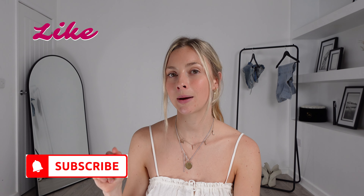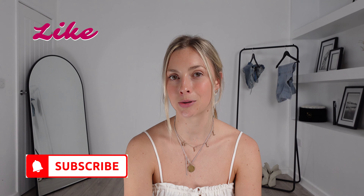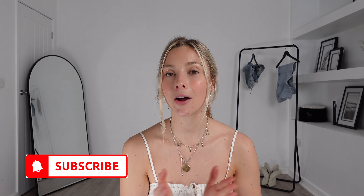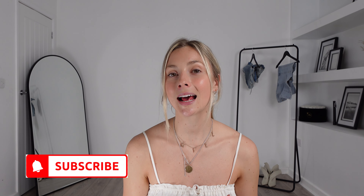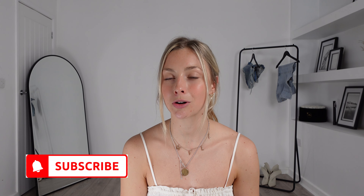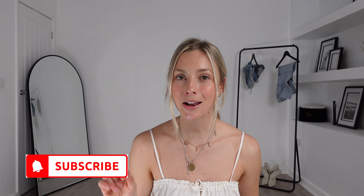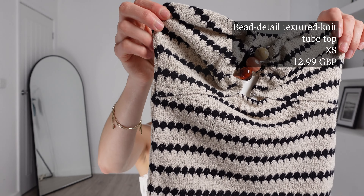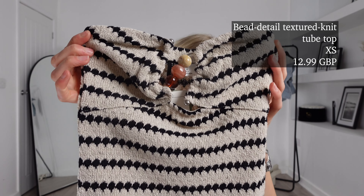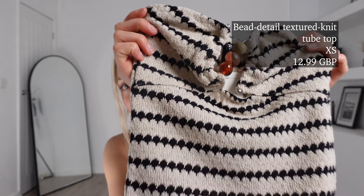We've now reached the final outfit in today's video. I really hope you're liking it — if you are, please don't forget to give it a big thumbs up, hit that subscribe button and the notification bell so you never miss any of my future hauls. It is free to subscribe and you can unsubscribe at any point, but honestly all your support means so much to me. Here is the final outfit — the bead detail textured knit tube top. I got this one in an extra small and this one was £12.99.